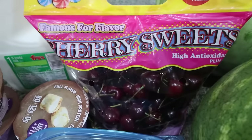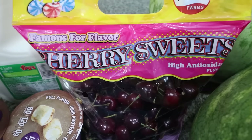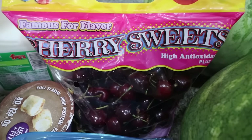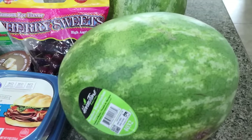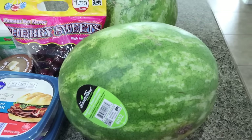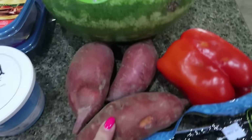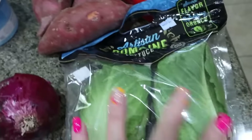I picked up some lunch meat for Troy — black forest ham and roast beef, both on sale for $3.99. I also got some cherries; I've been leaning on fruit whenever I want something sweet. Cherries are packed with antioxidants and naturally occurring sugar plus fiber. I also got two watermelons at $2.72 each on a digital coupon, because my husband eats through a whole watermelon in a day or two.